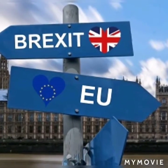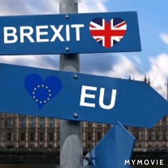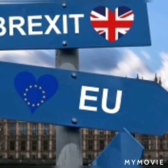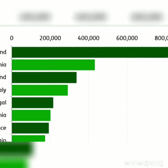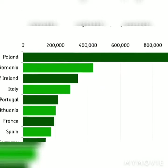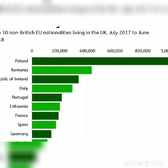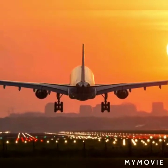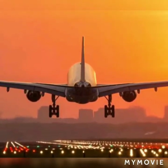Travelling to the EU: from 1st January 2021, there will be new rules to the EU, Switzerland, Norway, and Iceland. Passports need to be valid for at least 6 months and should not be older than 10 years. You do not need visas for short trips to EU countries. You can stay up to 90 days in any of the EU countries, no longer than 180 days.